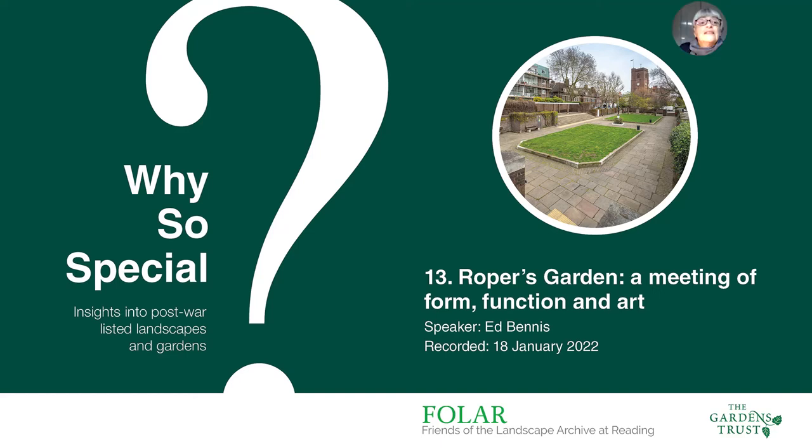Thank you very much everyone for joining us this evening. We've looked at a range of different landscape types so far in this series: new town parks, commercial landscapes, landscapes to public housing, and in this section we're looking at public and semi-public parks and gardens. Last week Kate strolled us through Ian Hamilton Finlay's improvements at Stockwood Park in Luton and the inspirations he invoked with his design ideas.